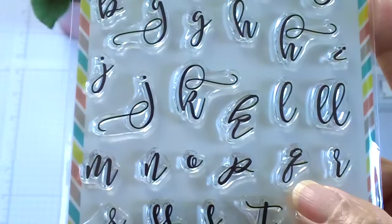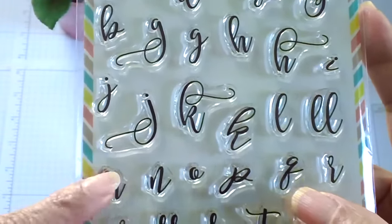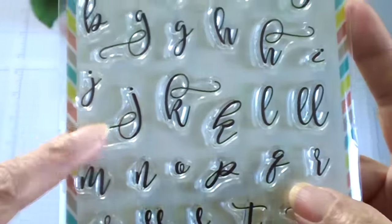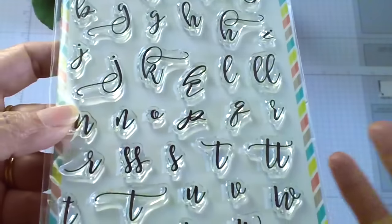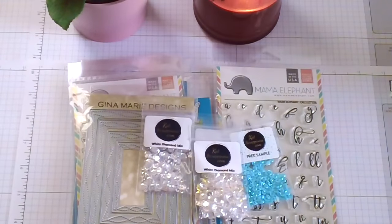I also ordered the Cali Letters stamp set, also from Mama Elephant. I've seen quite a few card samples already using this stamp set and I really love the fonts. I definitely want to try this for my cards as well.